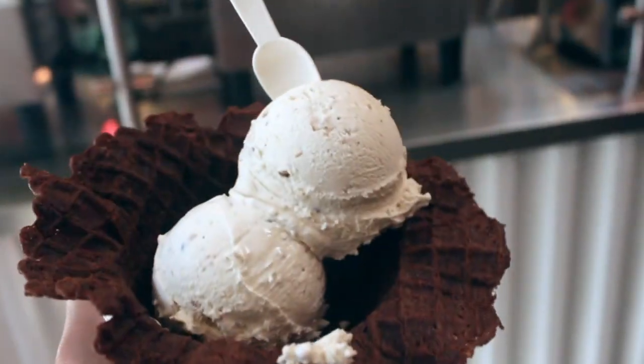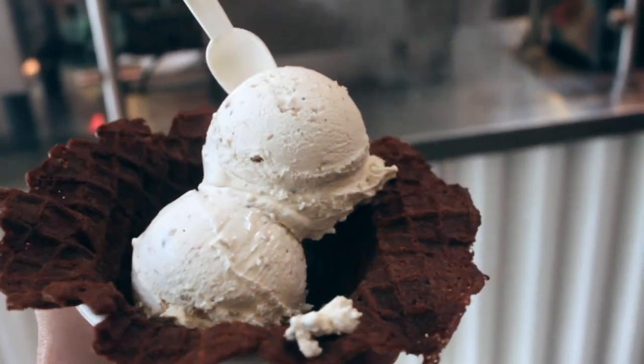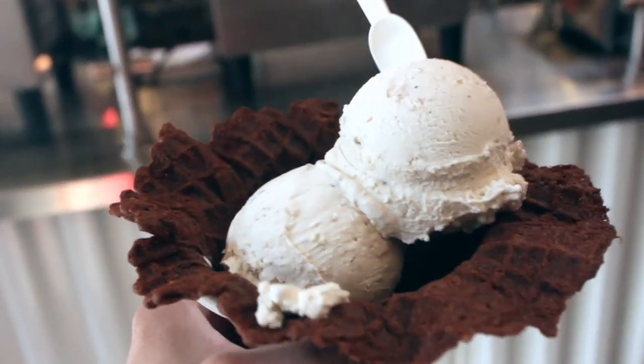I got the chocolate chip cookie dough with pretzels in a chocolate waffle bowl. Look how beautiful that is.